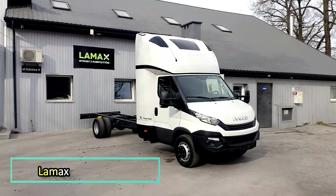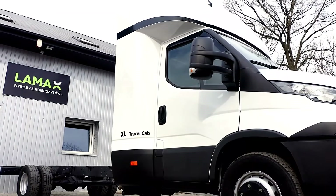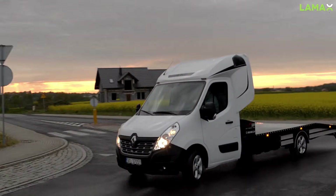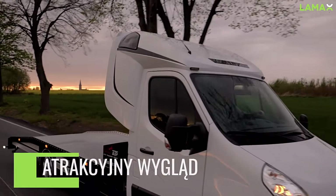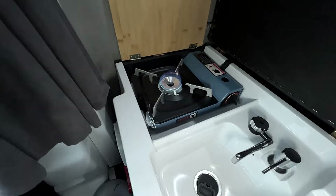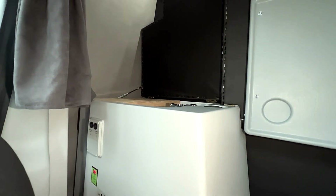LMAX brings a touch of home to the tough world of freight transport. The company makes sleeper cabins compatible with a wide range of trucks, from Renault to Iveco. Their aerodynamic design reduces wind resistance and lowers fuel consumption — a big win for fleet owners. Drivers benefit too: the cabins are well insulated against noise, and some models even include a mini kitchen.